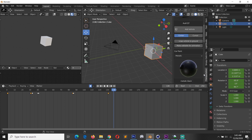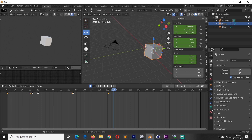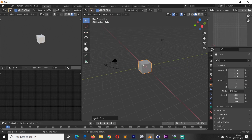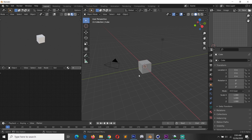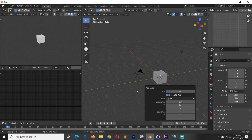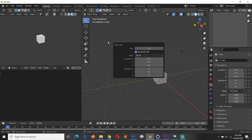In Blender, sometimes you'll find settings in the properties panel, other times in the object settings panel, or under the options panel in the viewport (accessed by hitting N). When you add a new object, you get a floating panel that disappears on clicking anywhere else — you can bring it back by pressing F9 — but this can be very confusing for beginners.